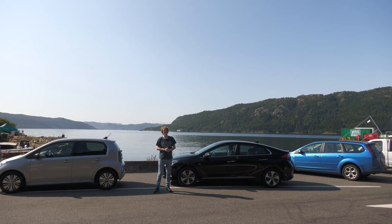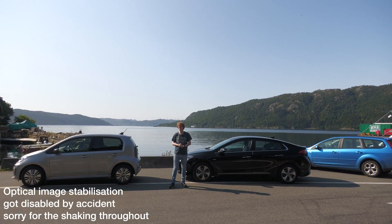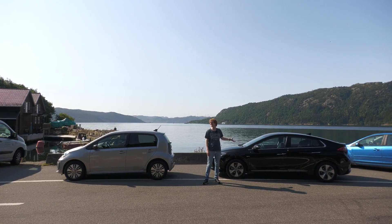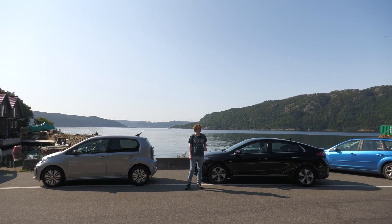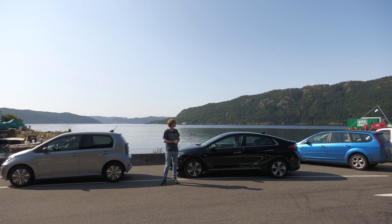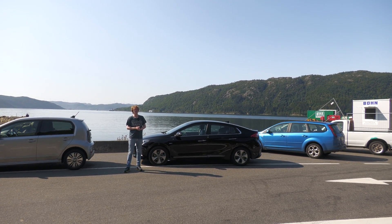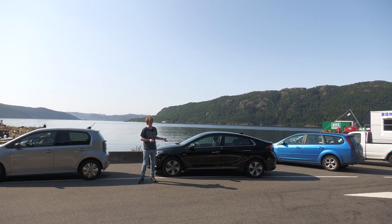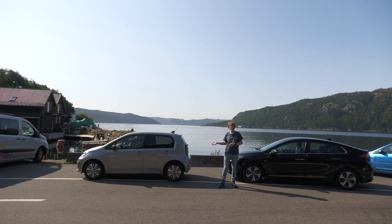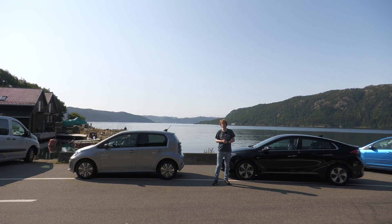Good morning! Today we are testing probably the two most efficient cars there are. It's the 2018 Ioniq. It has a smaller battery than the new one — the 2019 version — it's 28 kilowatt-hours compared to 38, but it does charge a lot faster. This one is considered one of the most efficient cars. When I tested it, it was so efficient that I thought the measurement was incorrect, and today I want to see which one is most efficient.